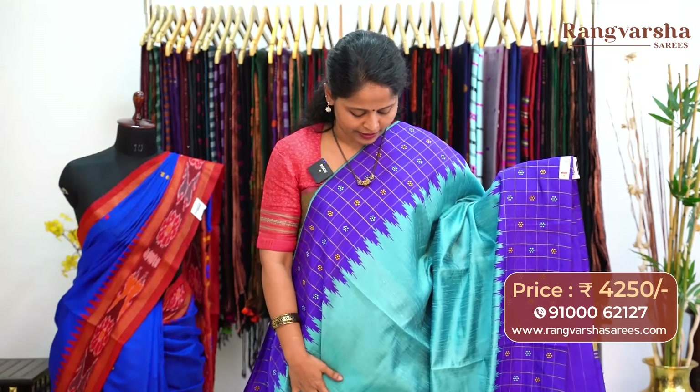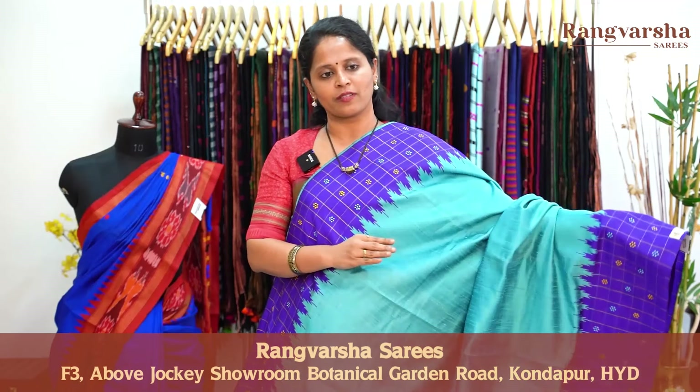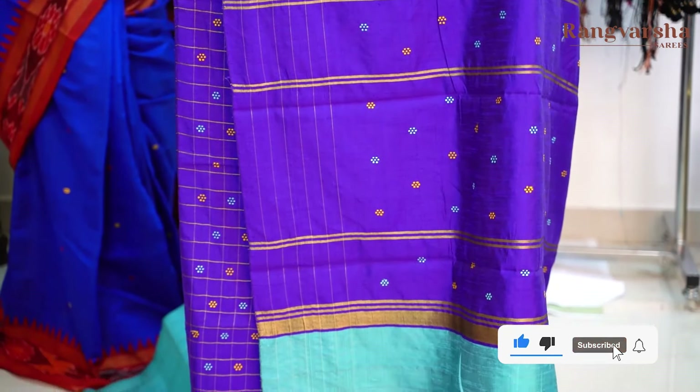The next colour combination — sky blue colour Khadi pure Patto saree with contrast royal blue colour weave borders. Body is plain and both sides have 10-inch embroidered borders in checks pattern with yellow and sky blue colour floral weave motifs. Both sides have similar weave borders. The pallu is complete embroidered pallu in the same combination. Blouse is a contrast colour blouse, priced at Rs.4,250, free shipping.